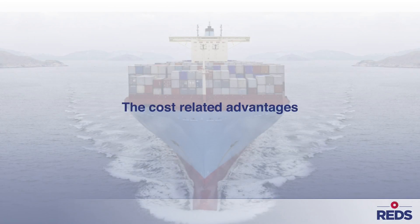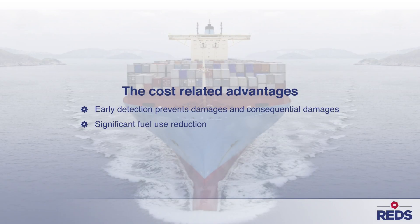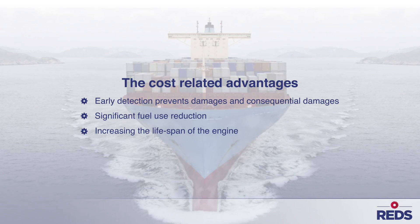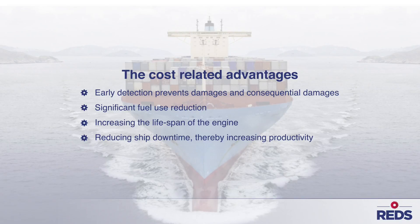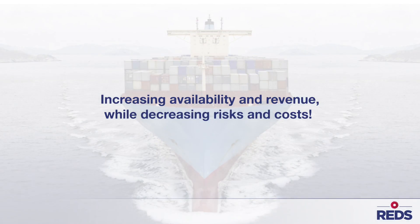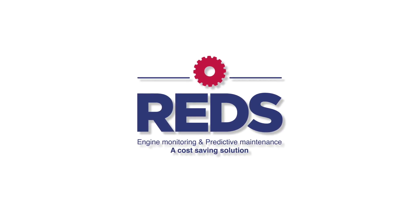Reds enables condition-based maintenance. This brings several cost-related advantages such as damage prevention and fuel reduction — increasing availability and revenue while decreasing risks and costs. For more information, please visit RedsMaritime.com.